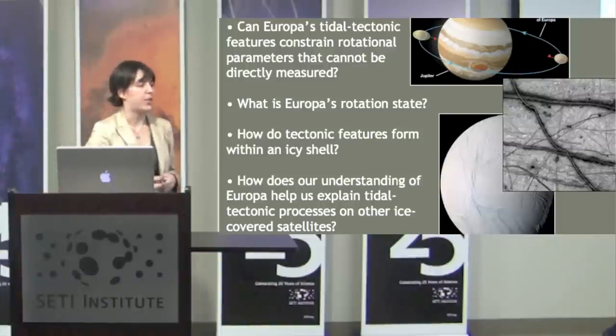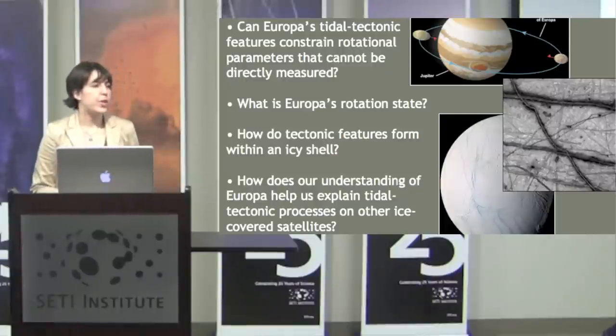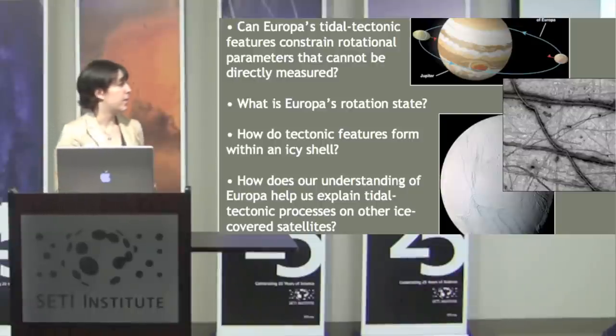This has led to the motivating questions of my thesis: Can Europa's tidal tectonic features constrain rotational parameters that we cannot directly measure? If so, what is Europa's rotation state? How do tectonic features form within an icy shell like the surface of Europa? And finally, how does our understanding of Europa help us understand other ice-covered moons like the now famous Enceladus?